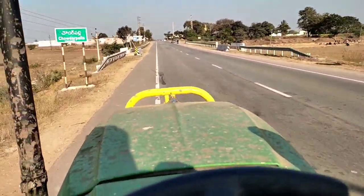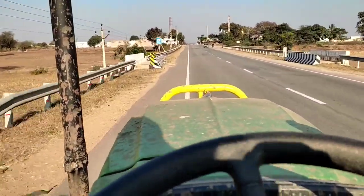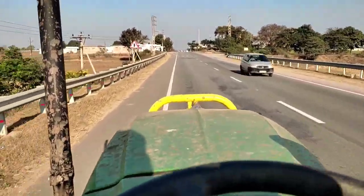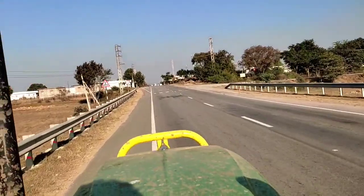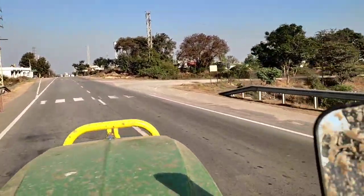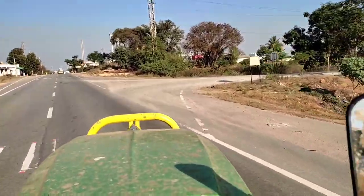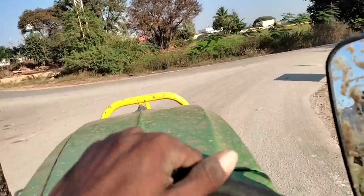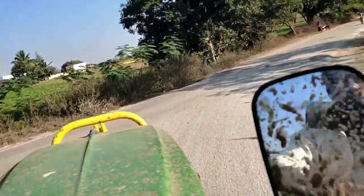There is a road here — Chaudhara Palli. So we have a road that is a little bit. We are here in state, we are here in Hyderabad. So we are here to go right side to the school, Chaudhara Palli — we are not in Hyderabad.